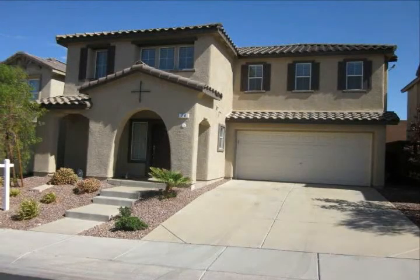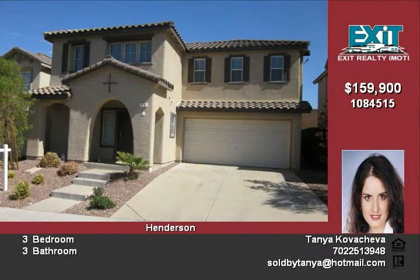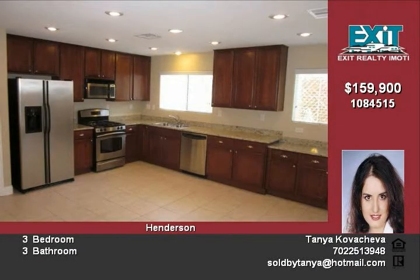Gorgeous upgraded two-story home with an open and airy floor plan has new two-tone paint, granite countertops, stainless steel appliances, upgraded cabinets and a pantry in the kitchen.